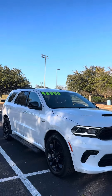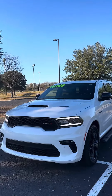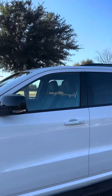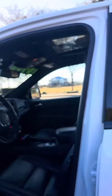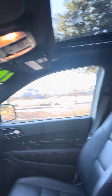This is a 2022 Dodge Durango RT. It has the black top package, and it's got the Hemi in white knuckle. It's got the passive keyless entry. It is Carfax accident-free and Carfax certified one-owner vehicle.